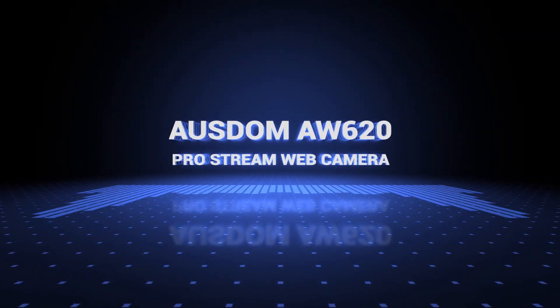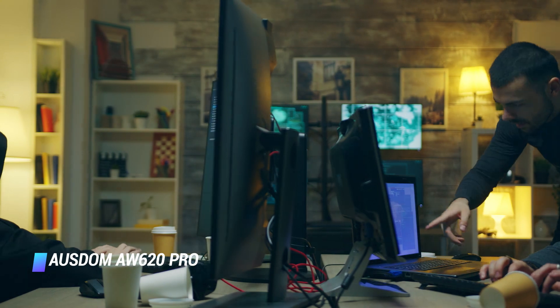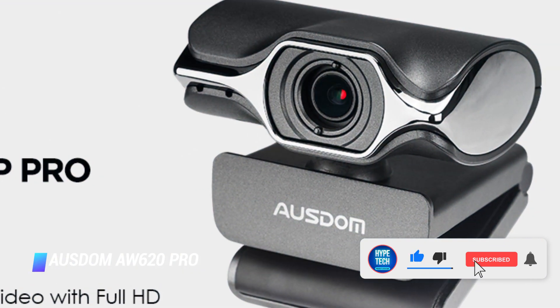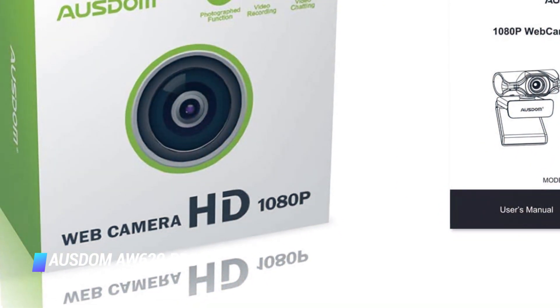Coming in at number 7, the AusDom AW620 Pro Stream Web Camera. AusDom went ahead and simplified the webcam's operations by making it a simple plug and play device, so no matter your platform, simply plug it in and you'll be ready to go. The webcam features a 1080 pixel resolution at 30 frames per second, which makes it a good option for gamers. Plus, it comes with a manual lens focus that makes it easy to target specified objects when streaming or gaming. Overall, the webcam is very good because of its features such as the built-in mic, which helps clear noise and capture sound clearly. This webcam has become a must-have piece for many top streamers who desire crisp, clear videos without spending a fortune.